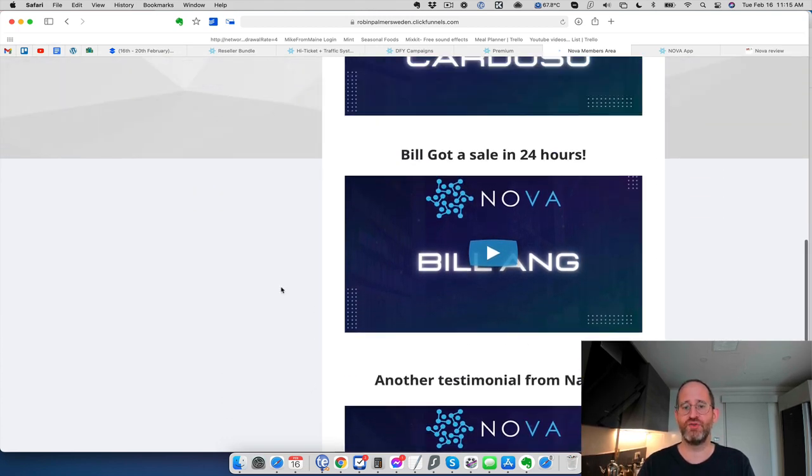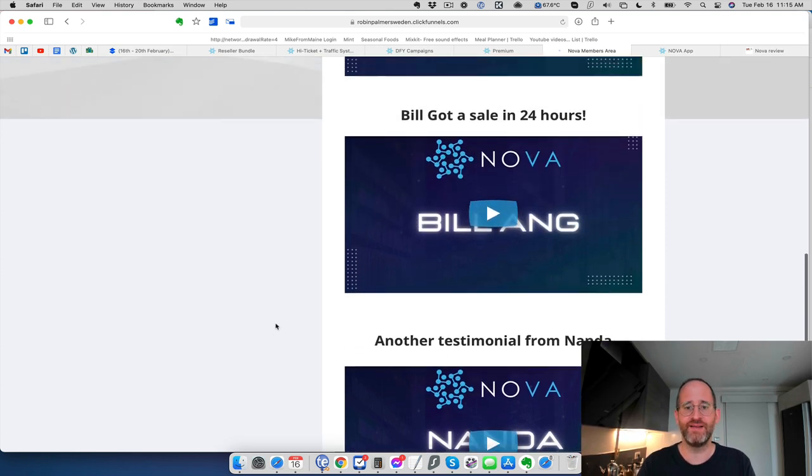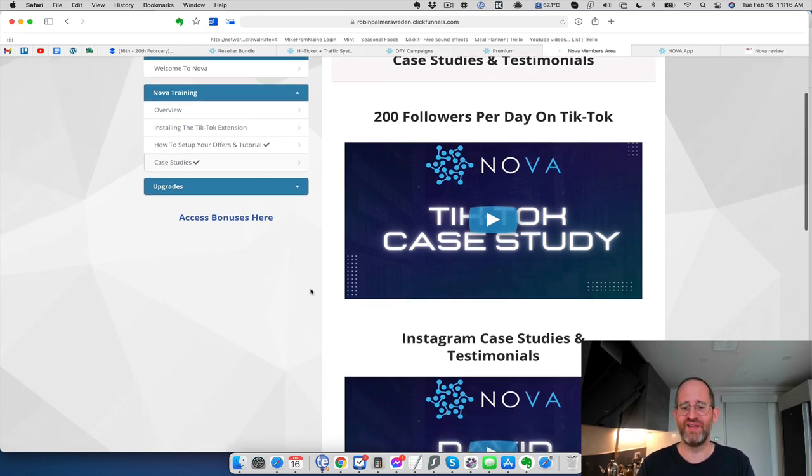They have some case studies of people actually building their TikTok following. I believe some of these testimonials — like this guy Bill got a sale in 24 hours, I believe that. Getting 200 followers a day on TikTok using this — that's cool, and I think that should have been the proof on the sales page. That's enough to sell this.